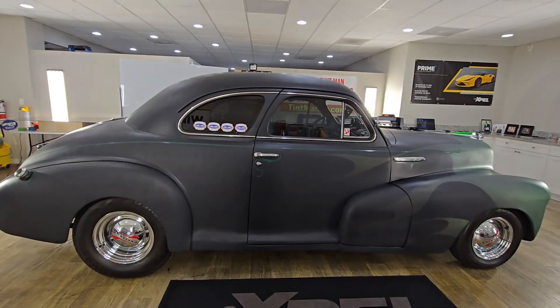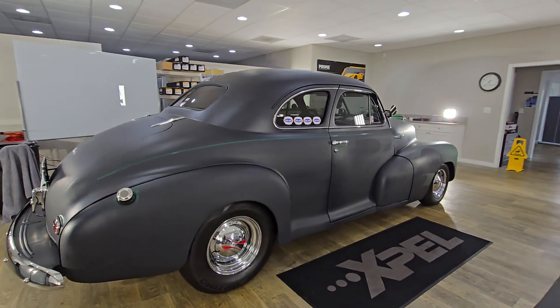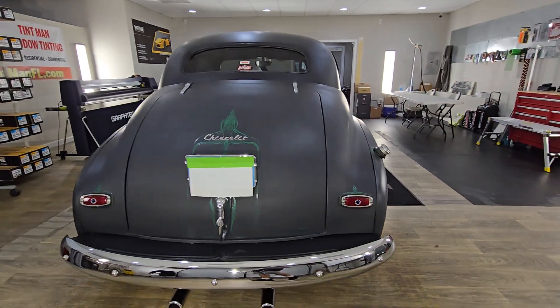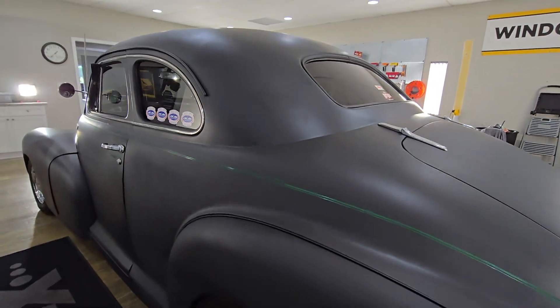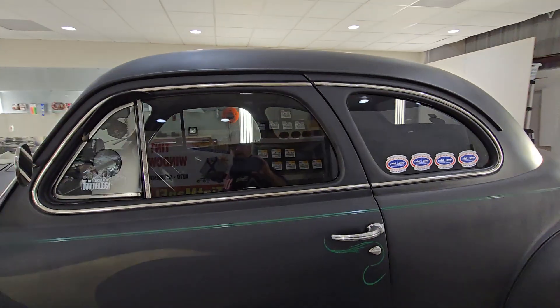We also have the Expel XR Plus multi-layer ceramic window film that rejects up to 71% of the total solar heat, 98% of the infrared heat, 95% of the glare, and all of our films reject 99% of the ultraviolet rays.